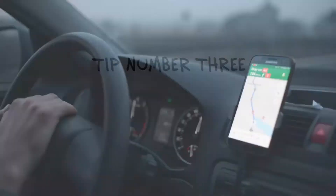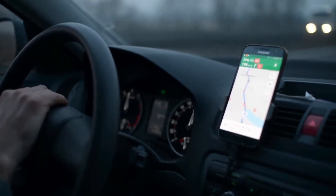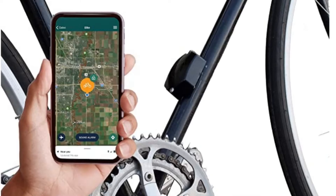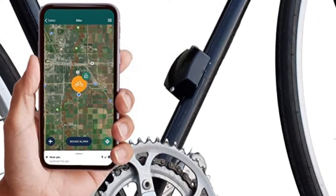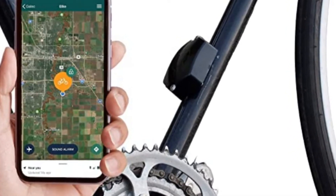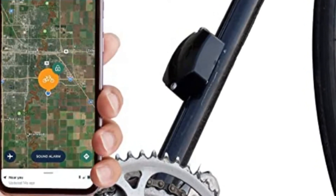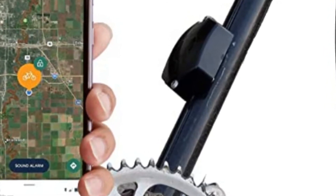Number three: GPS — Global Positioning Satellite. This is the newest high-tech system to help you find your bike once stolen. A simple little device that hides in the frame, the handlebar bars, or somewhere on the bike, so no one can really tell it's broadcasting its location 24/7 if it's turned on.